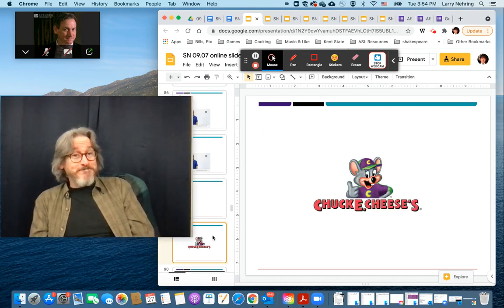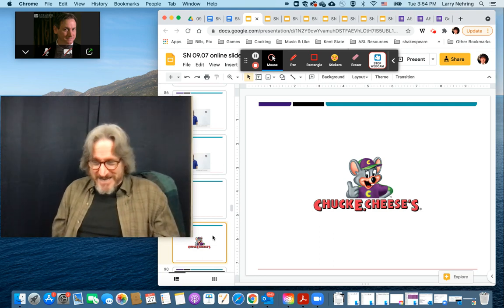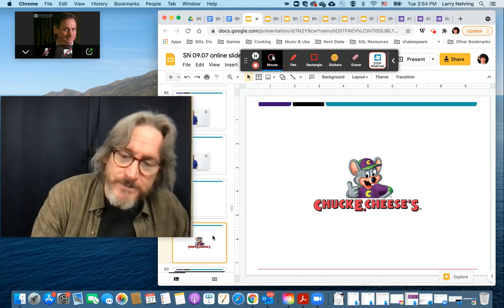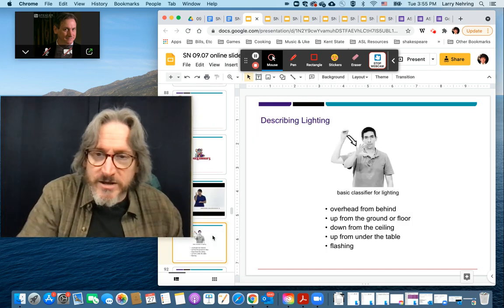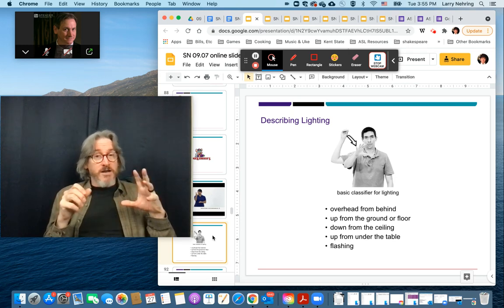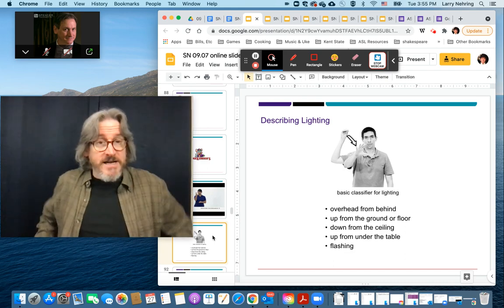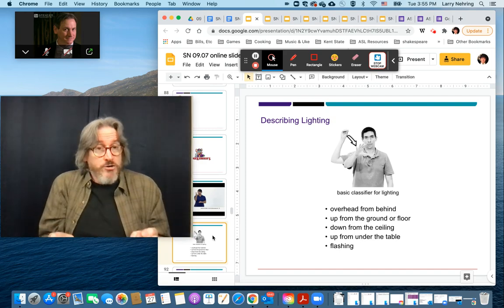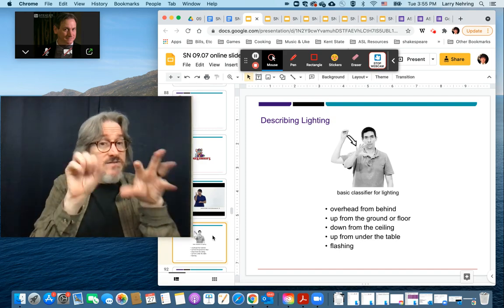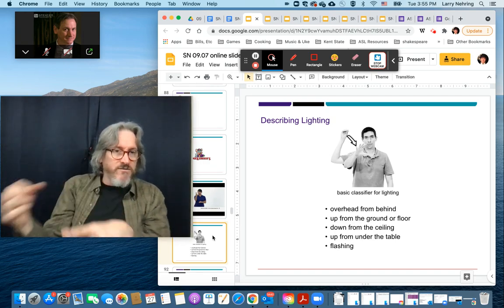Last but not least, Chuck E. Cheese — that restaurant that little kids love. One of the things we're going to talk about is lighting, because they specifically talk about the lighting in Chuck E. Cheese and how, for the stage show, there are lights that shine from the wall onto the stage. Could be lights from under the table shining up, or flashing, or in a circle. That's the element classifier of which way the lights are shining.